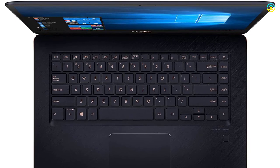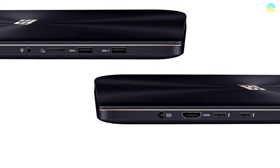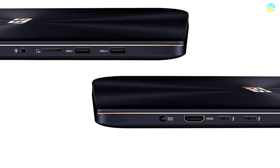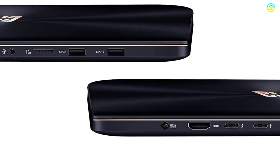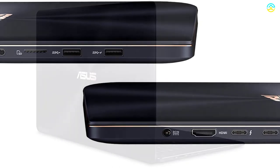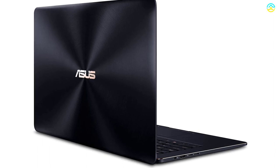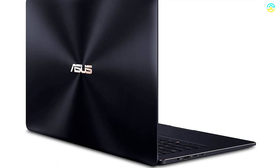You will also find the latest Intel 8th Gen Core i7-8750H processor in this unit. The potential audience prefers this product owing to its Bluetooth 4.1 and 802.11AC Wi-Fi connectivity. The 71 WHr Li-polymer battery can be charged to almost 61% within just 49 minutes. It has an operating system of Windows 10 Pro.